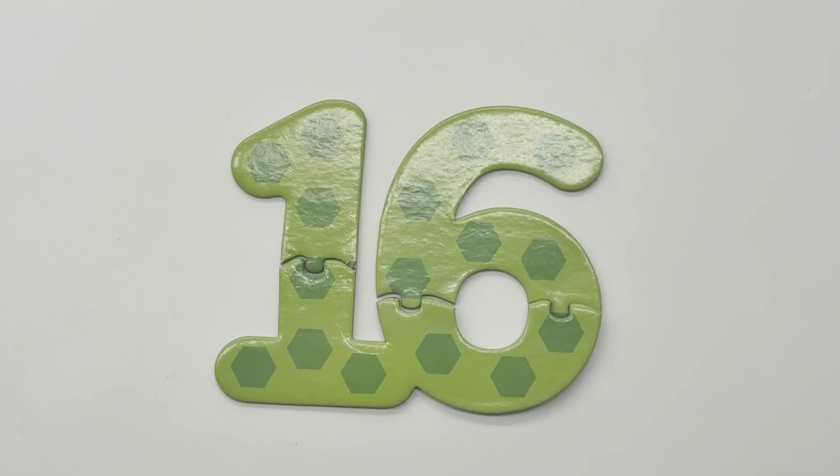16 — 1, 2, 3, 4, 5, 6, 7, 8, 9, 10, 11, 12, 13, 14, 15, 16 — sixteen hexagons.